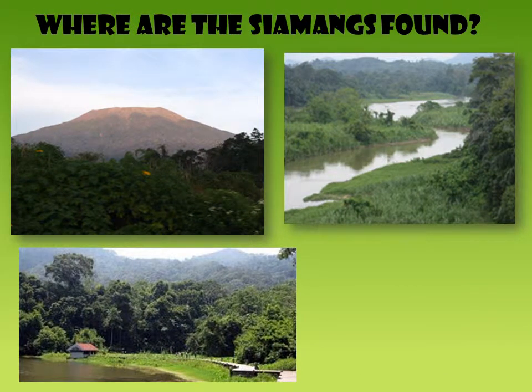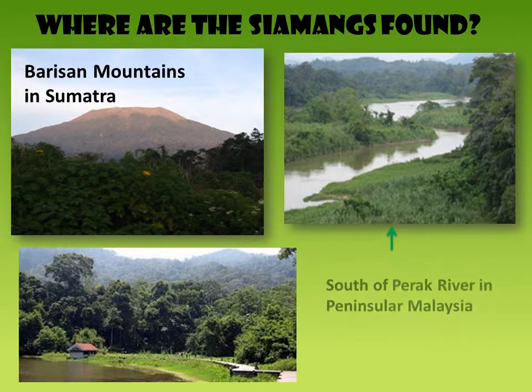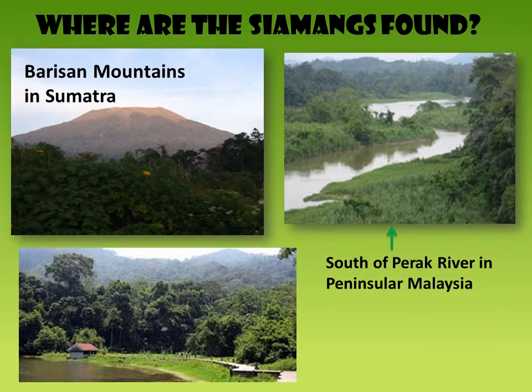The Siamang are found throughout Southeast Asia in the Barisan Mountains in Sumatra, and mountains south of the Perak River in the peninsula of Malaysia. They are also found in Yala and Narathiwat province in the southern peninsula of Thailand.